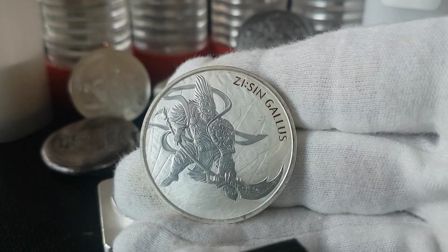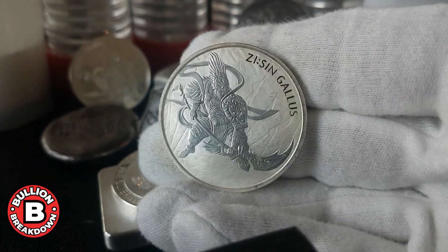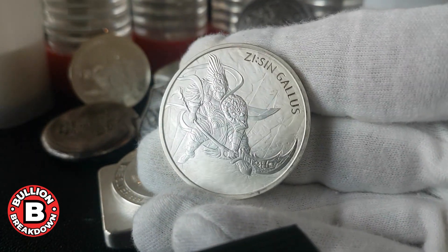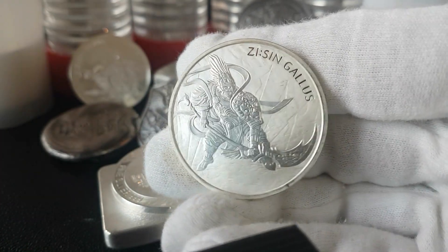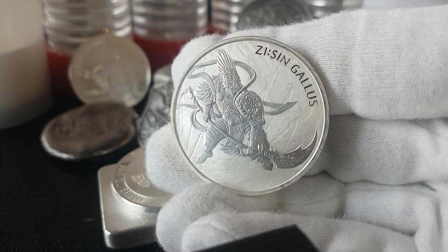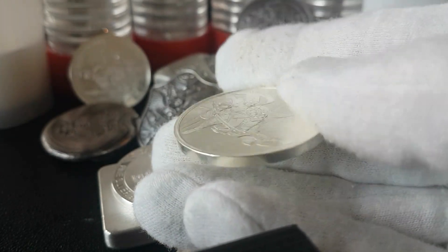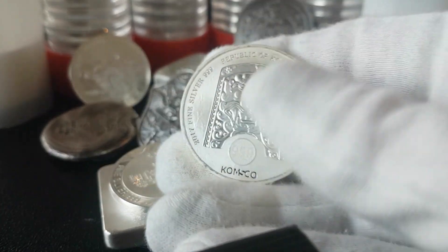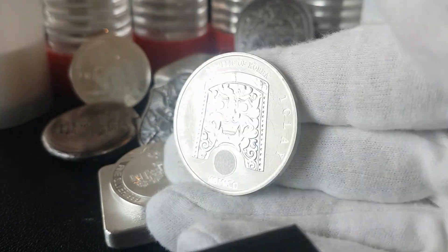The next series is also really nice — the Z Sin series. This is the first in the series, back from 2017. This is the Z Sin Gallus, so this is mythological and astrological as well. These have been out since 2017 and they release one a year. Just really, really beautiful coins. Similar treatment on the back as you saw on the Chi Wu's.